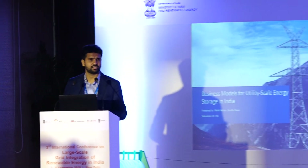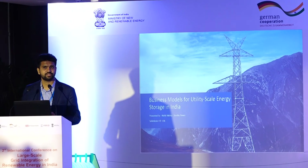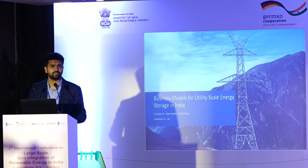Hi everybody. Just a few words before I start about Sterlite Power. I'm from Sterlite Power, and we are the largest private transmission developer in the country, as well as one of the leading transmission developers in Brazil.